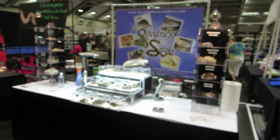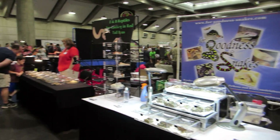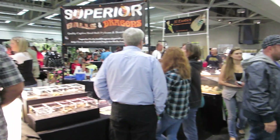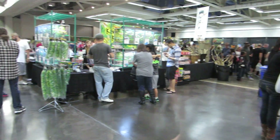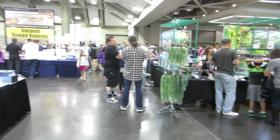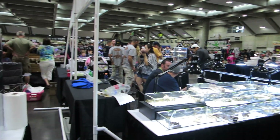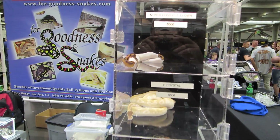Hi everyone, this is Brian Gundy from For Goodness Snakes. I'm a vendor at the Sacramento reptile show this weekend. I'll give you guys a kind of perimeter shot of what's going on here. You can see lots of people here today — this is actually one of the biggest reptile shows in California, with probably over a hundred vendors. I'll give you a quick tour of my group here.